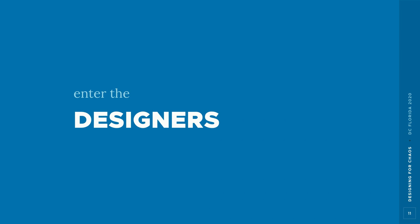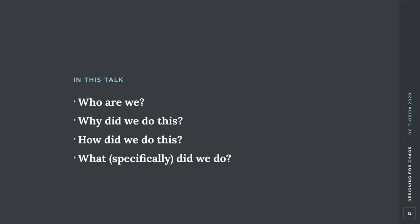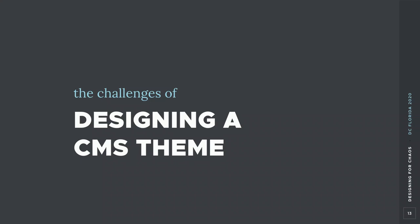This talk will try to answer a few questions: who are we, why did we do this, how did we do this, and what did we accomplish? We're currently at the 'you are here' point, between the process and the outcome. This is going to move along quickly, and hopefully if we have time we'll leave some space for questions at the end.